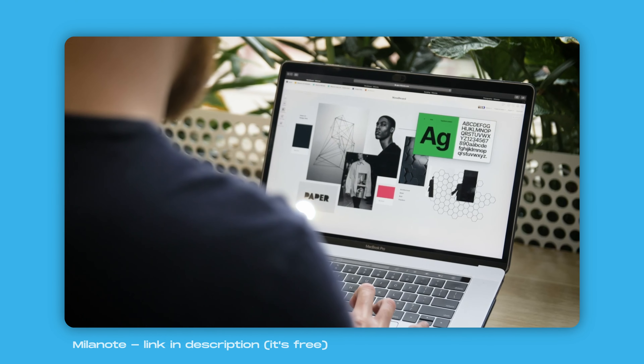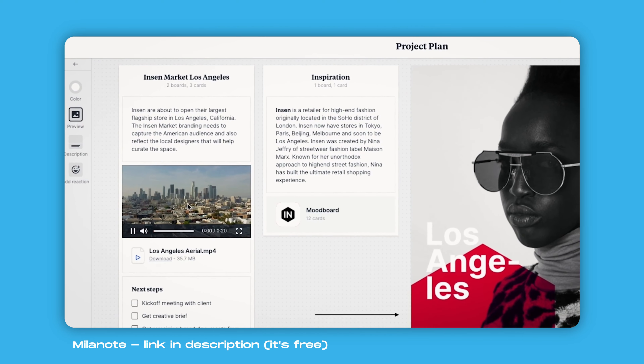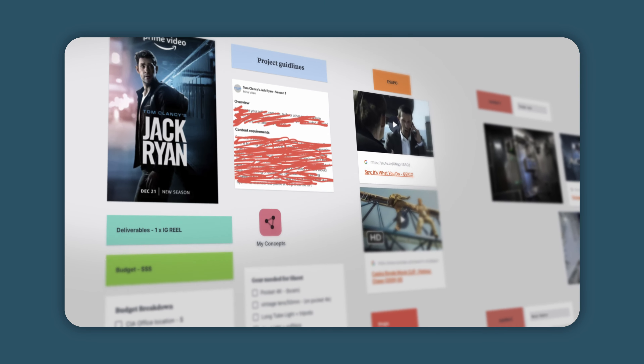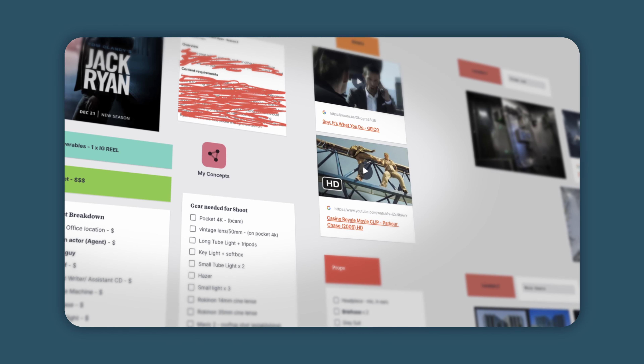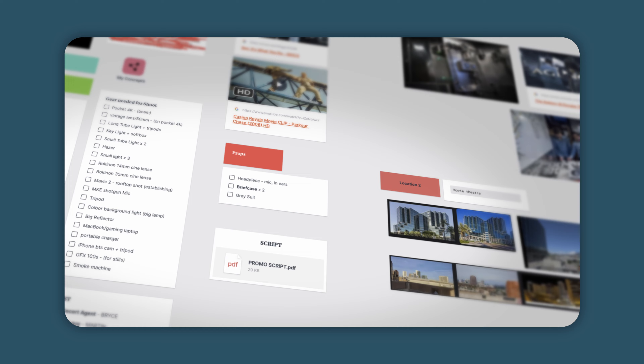For pre-production, the first thing I always do is jump into Milanote. It's basically like a giant mood board for filmmakers, photographers, or really any project where you need to put all your ideas in and help you structure the process. Using Milanote I started breaking down the entire project with my initial ideas, the budget and guidelines, what type of lighting and equipment I'm going to be using, and potential locations.